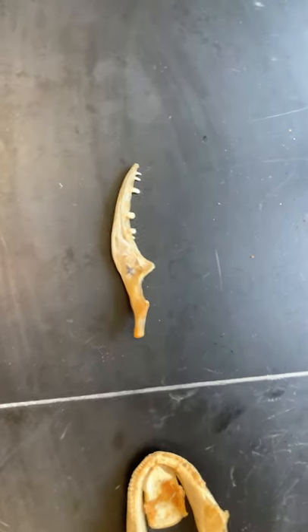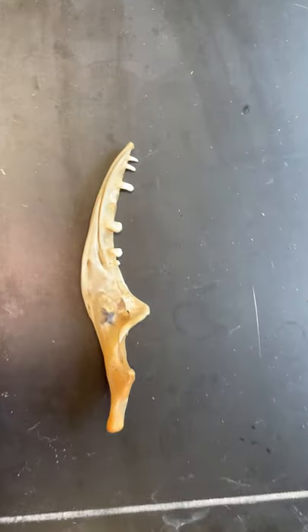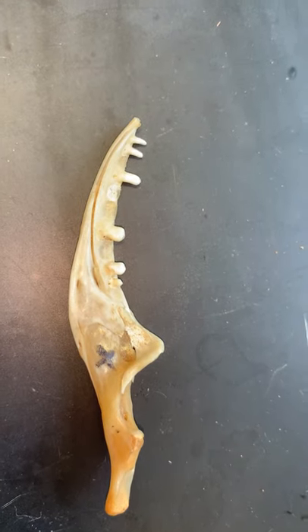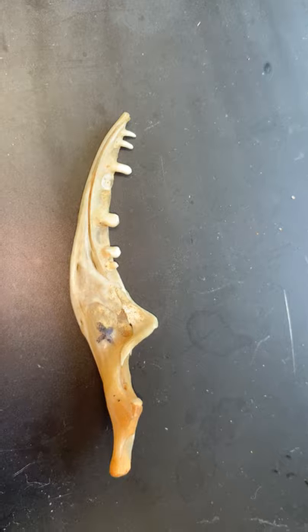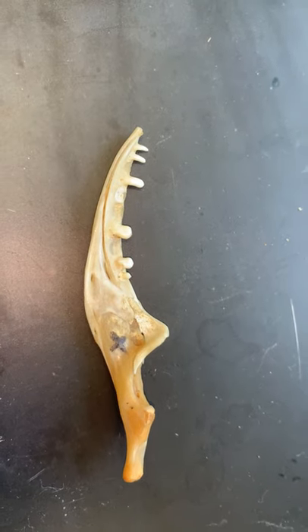There are several different ways that teeth can actually be held in the jaws. If we take a look at this one, the teeth are on the inside of the jaw, and this is something that we see in lizards — it's called the pleurodont condition.